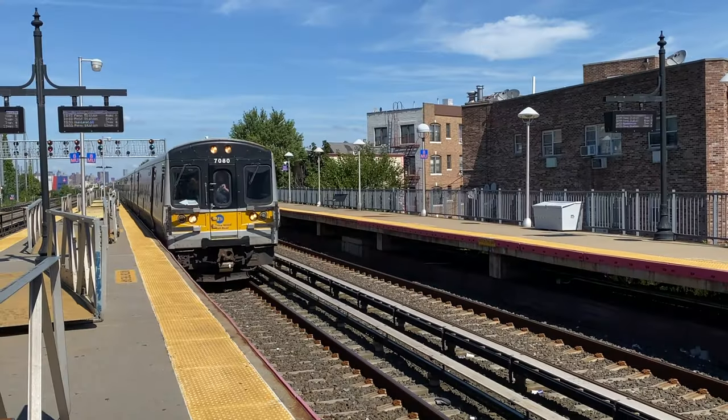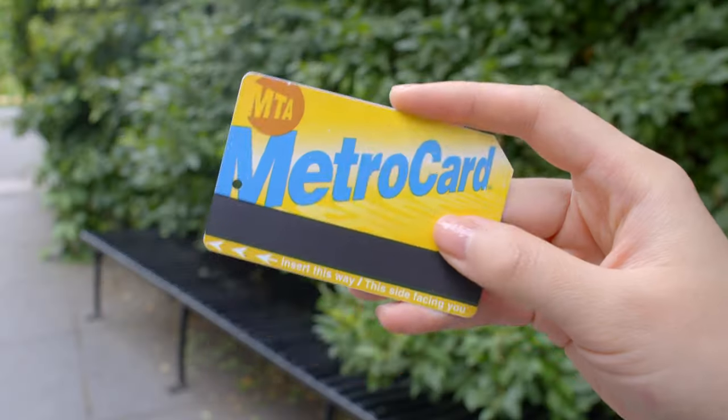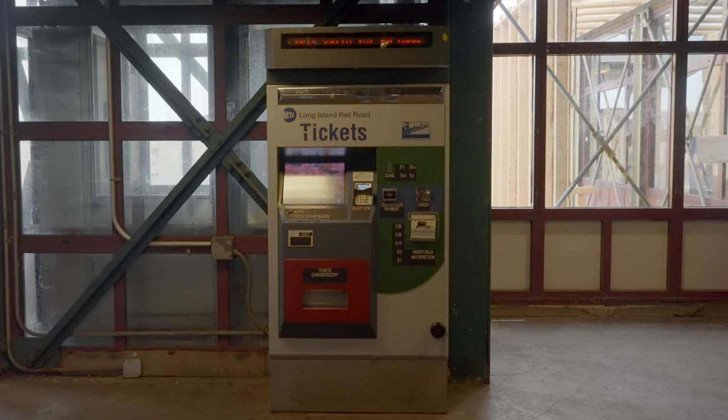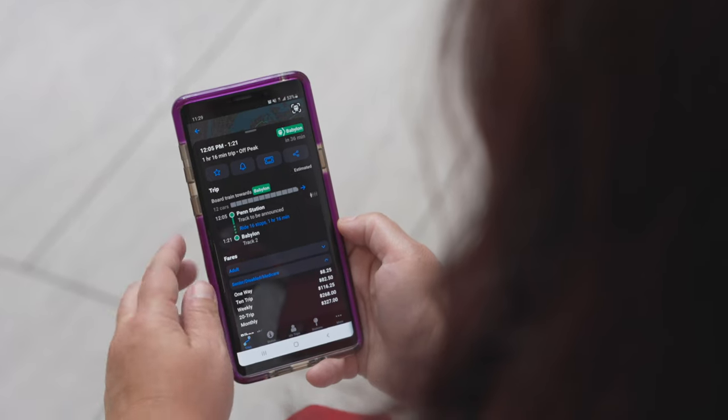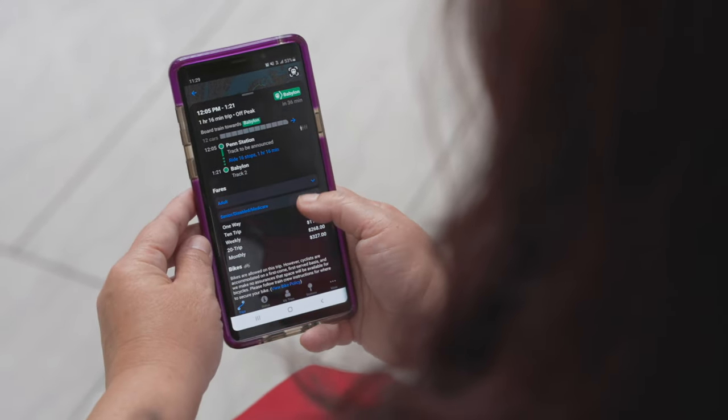LIRR tickets are separate from bus fare, so a MetroCard won't work. The easiest way to buy an LIRR ticket is from a ticket machine or the MTA Train Time app. After you arrive at Woodside,